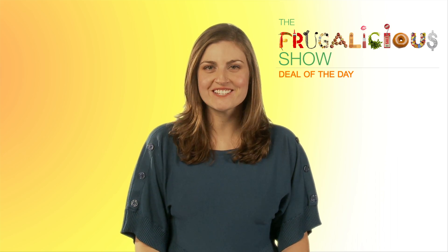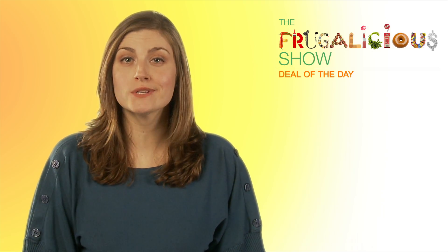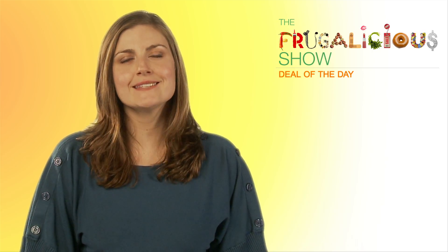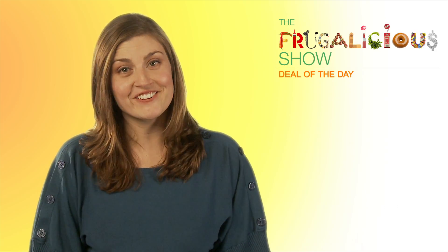Hey everyone, it's Larissa from Frugalicious and this is the deal of the day. Check out our site thefrugaliciousshow.com where you can register and get your frugal deal. It's an amazing deal, 50 to 90% off, and it changes all the time, so check back regularly.